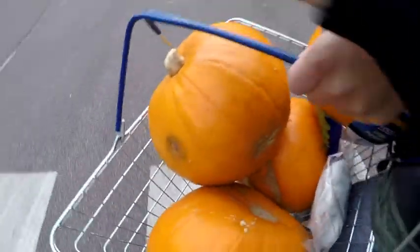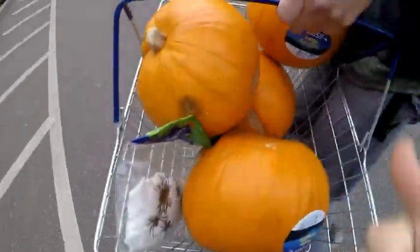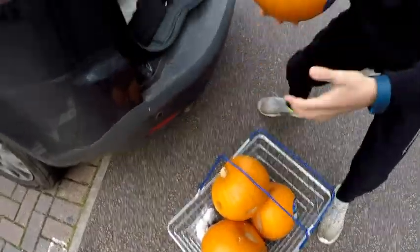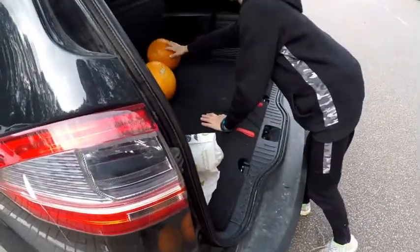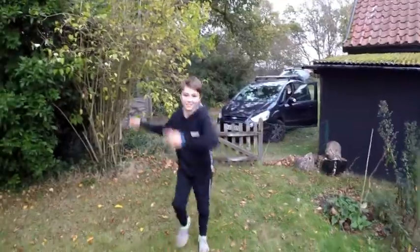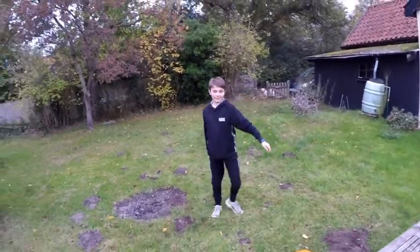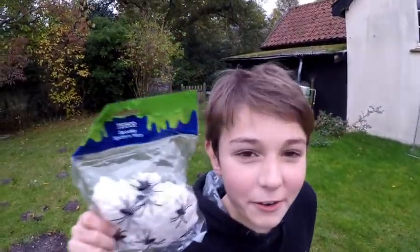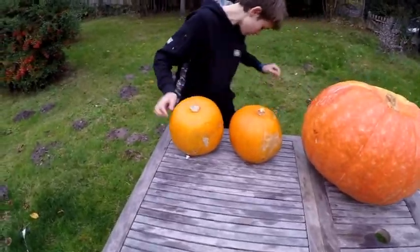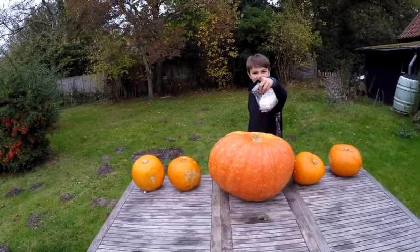Guys, we've got the pumpkins — one, two, three, four. And we've also got these nice fake cobweb spider things, so yeah, successful shopping trip. We are back from our successful shopping trip. We got one, two, three, four pumpkins and some spooky spiderweb. Okay guys, so now that we have our four pumpkins and our spooky spiderwebs, let's get into this video.